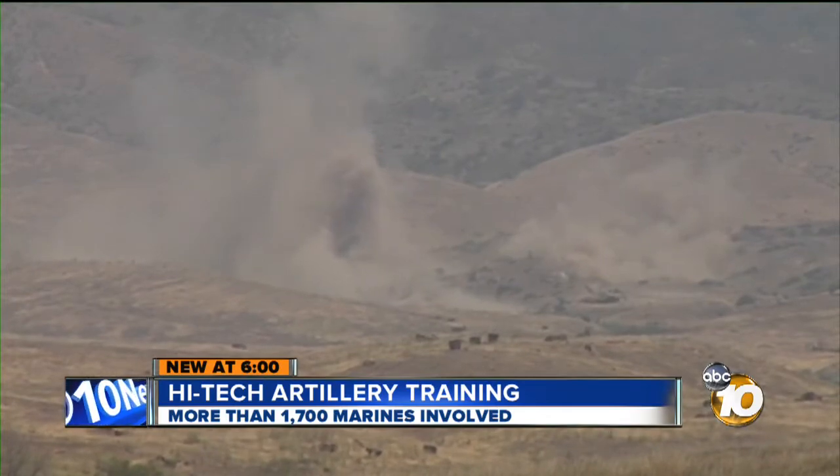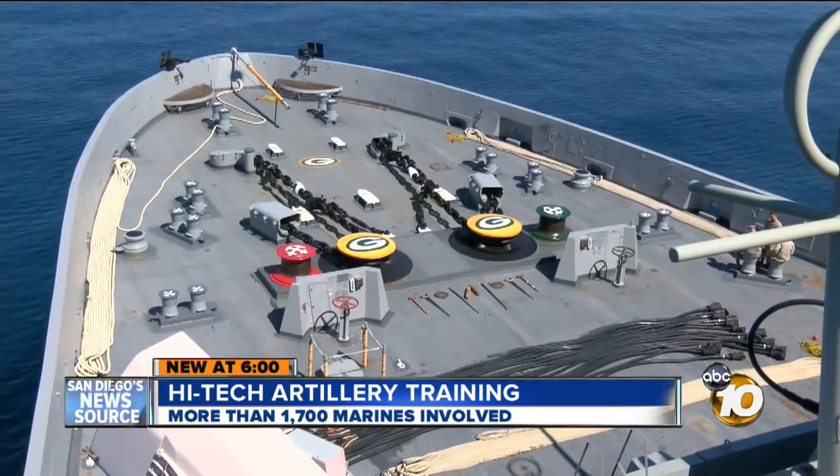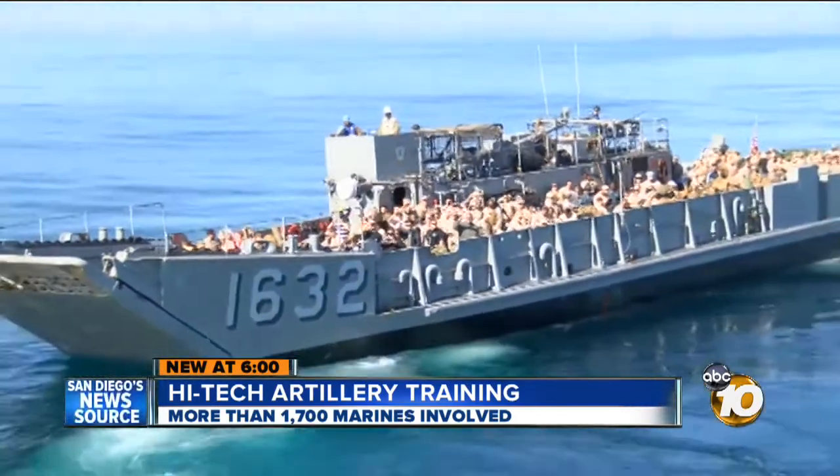A meter is just over three feet. This is refresher training for most, who just recently came back aboard the USS Green Bay and Rushmore on a recent deployment in May.